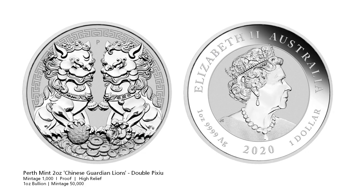The Perth Mint again, and another collaboration with Hong Kong based LPM. This time they've released a Chinese Guardian Lions Coin — the Double Pi Xiu. These creatures feature the head of a dragon and the body of a lion. The male creature on the left is holding the world in its grasp, and the one on the right is holding a little cub in its grasp.